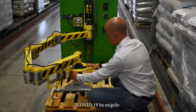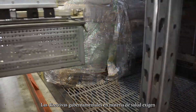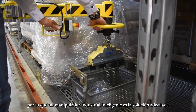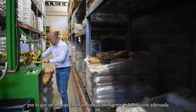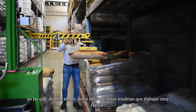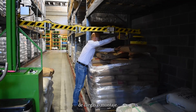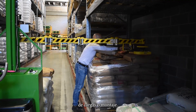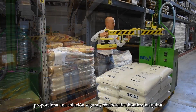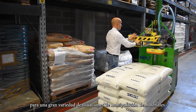COVID-19 has required the reorganisation of work processes and spaces. Government health directives require the distance between operators to be maintained, so an intelligent industrial manipulator is the right solution to address situations where two or more operators would otherwise need to work in close proximity to each other to carry out load handling or assembly operations. An Endiva manipulator provides a safe collaborative human-machine solution for a great variety of material handling situations.